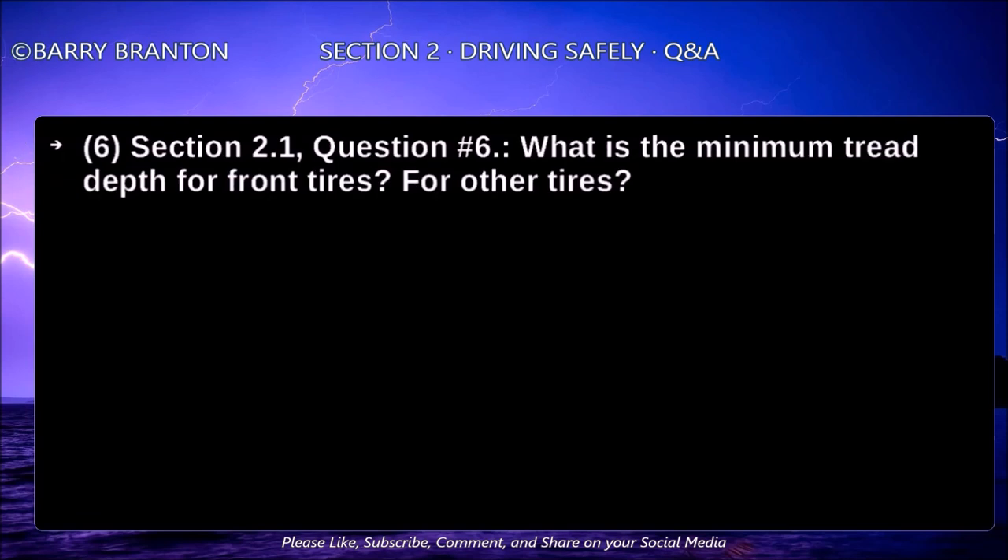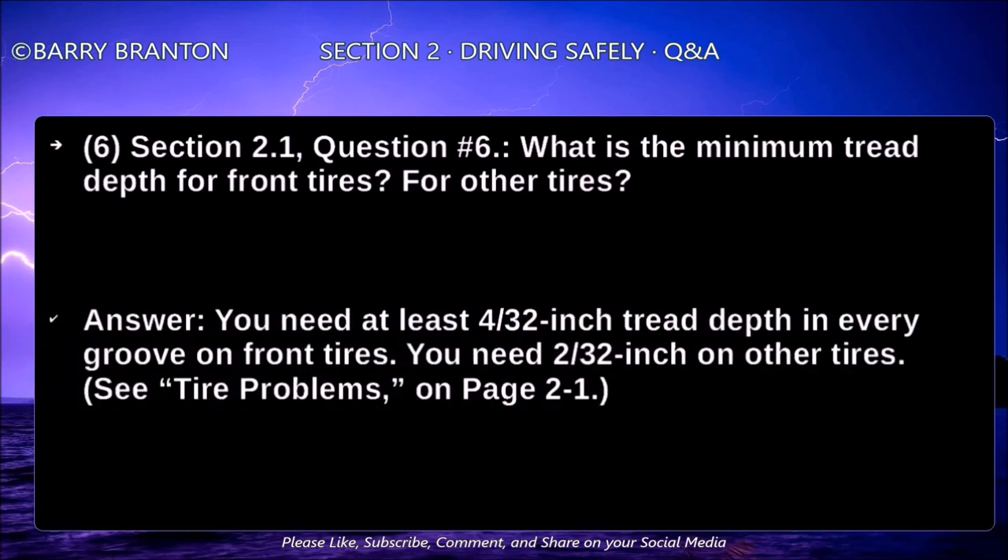What is the minimum tread depth for front tires and for other tires? You need at least 4/32-inch tread depth in every groove on front tires. You need 2/32-inch on other tires.